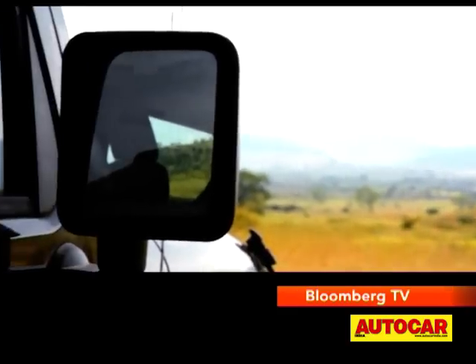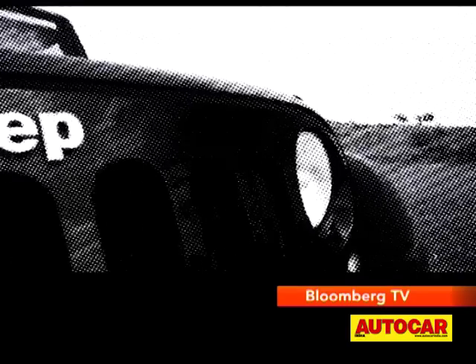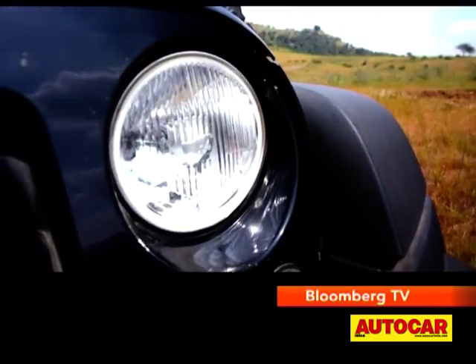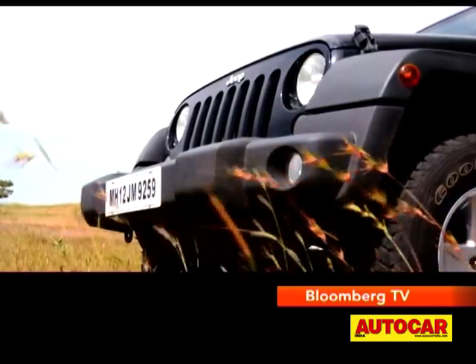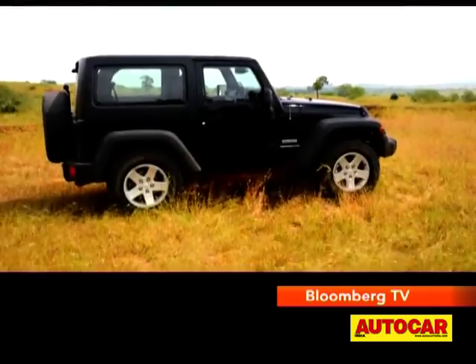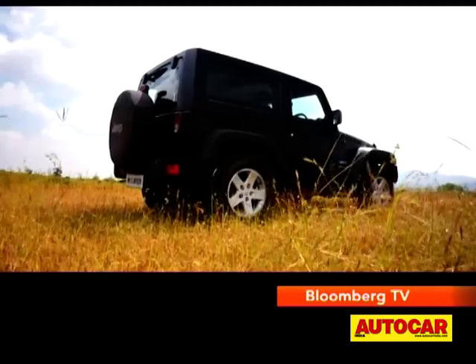It is the Wrangler that is the true heir to the Jeep name and genetics. There's the square shape, the simple round headlamps and of course the classic seven-slot grille. Sure, it looks tough — which it is. But this isn't a rustic machine anymore.